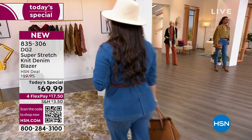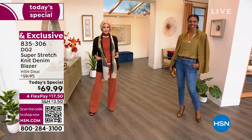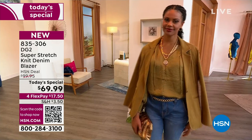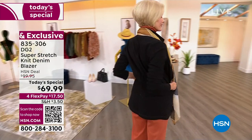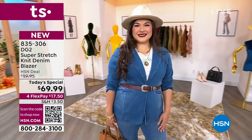Denim on denim is massive. We call it the Canadian tuxedo, but now I call it the Texas tux. It's a beautiful, easy, effortless piece. If you haven't worn a blazer in a long time, or the only blazer in your closet is a stiff wool black blazer that's part of a suit you wore six times, or part of a corporate wardrobe you've laid to rest because no one goes into an office anymore — it doesn't mean you pack away the idea of wearing a blazer. You wear a blazer now this way: an exciting, fresh, modern, different way.